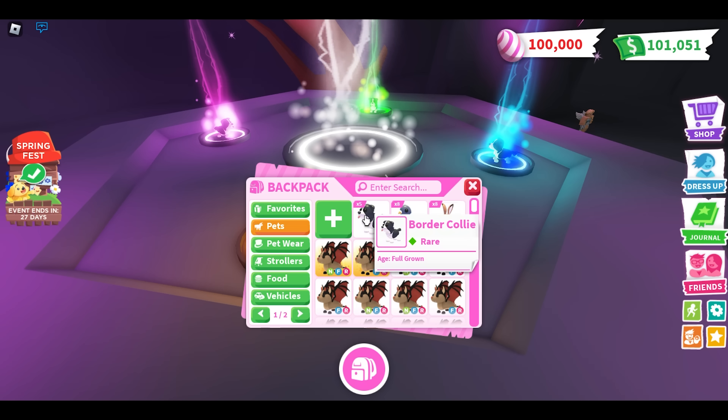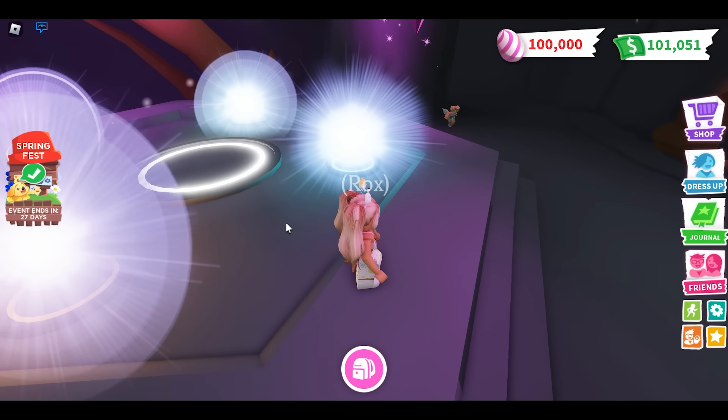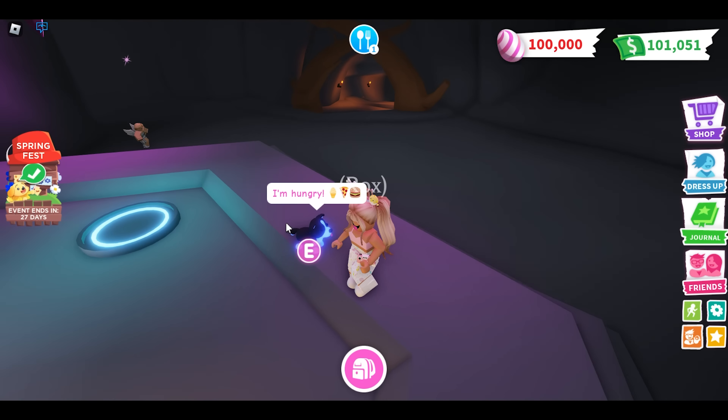And if you guys know, the Easter update in Adopt Me is currently out. I'm so excited! As you can see, I've also got 100,000 Easter eggs.